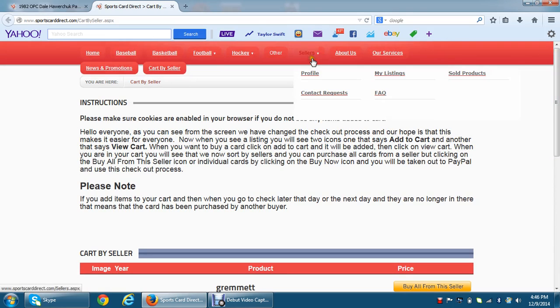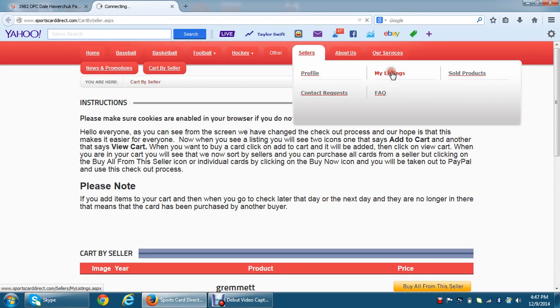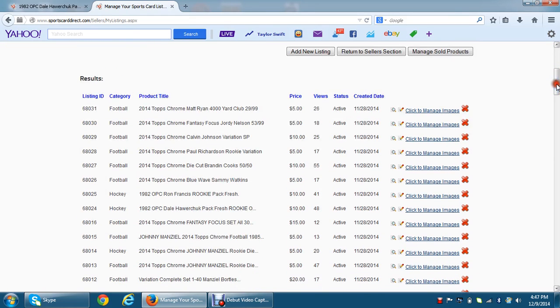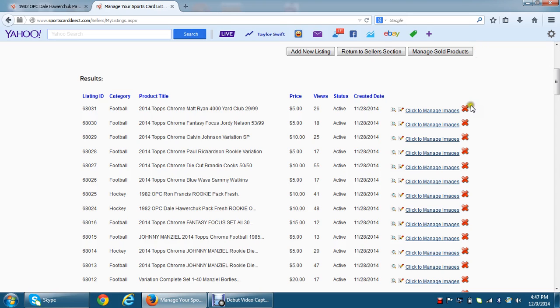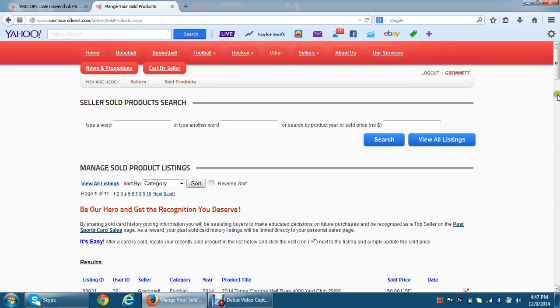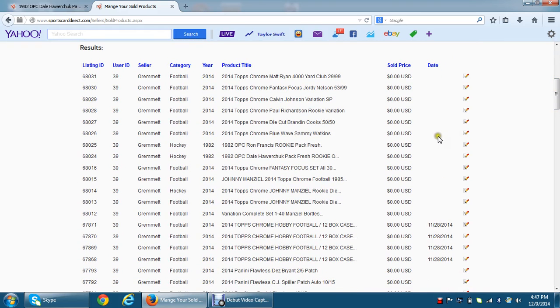One thing that will also be changing, for people that are sellers, is in the My Listings page. Right now there's no way to do bulk deletes of items — we will be putting a checkbox so you'll be able to check off and do multiple deletes. Some of you have also asked to have a picture preview, so instead of clicking through to see a card's photo, we will have thumbnails so you can see which cards you've added pictures to. We will also be updating the Manage Sold Products section so it truly reflects cards that have sold — right now the date is sometimes populated from when you edited a card, but now it will only pull from when a card actually sells.